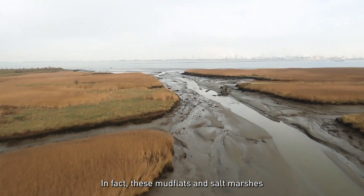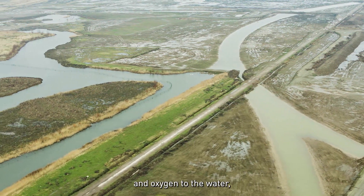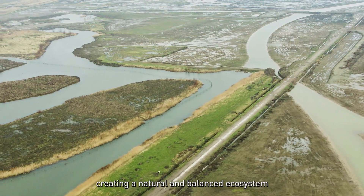These mudflats and salt marshes are the organs of the river. They filter out the excess of nitrogen and phosphorus, and they provide silicon and oxygen to the water, creating a natural and balanced ecosystem.